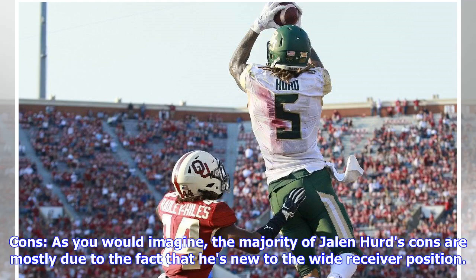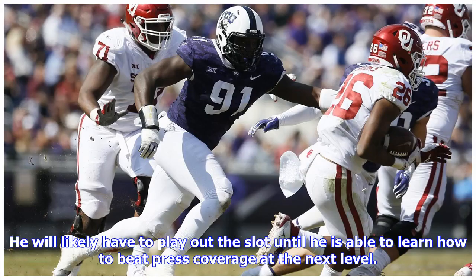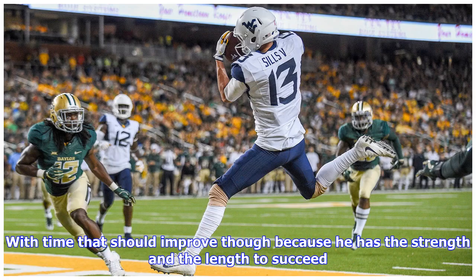Cons: the majority of Jalen Hurd's cons are mostly due to the fact that he's new to the wide receiver position. He needs a clean release off the line of scrimmage, otherwise he is too easily thrown off of his route. He will likely have to play out of the slot until he is able to learn how to beat press coverage at the next level, though with time that should improve because he has the strength and length to succeed.